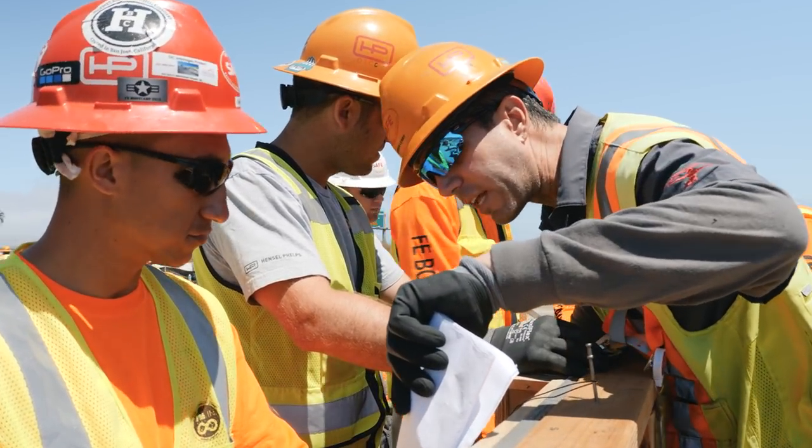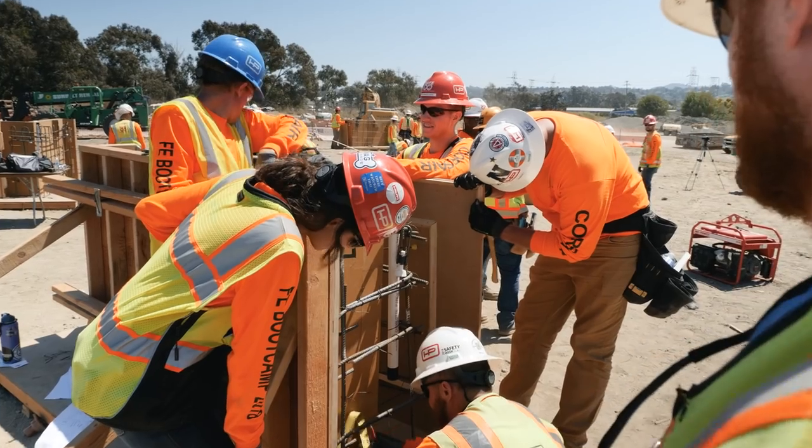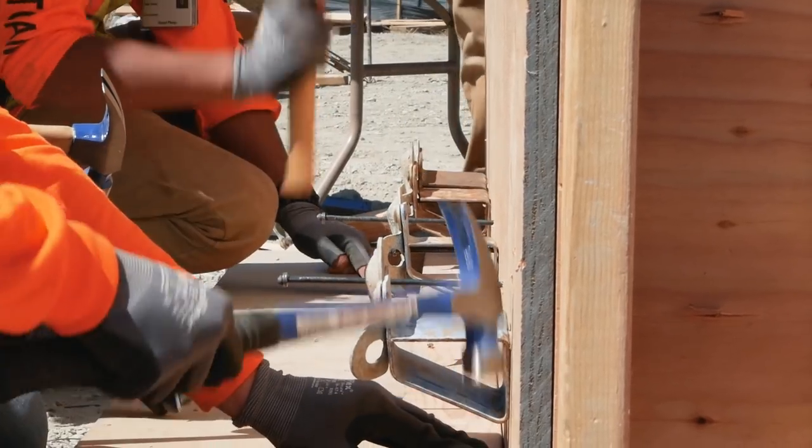The difference in the wall this year is we've added a corner element to it to make it a little bit more complicated and real life. Our wall is amazing — it's going to be the best one. The wall's looking good. We're being perfectionists with it. I'll let the judges decide, but in fairness, I think it's the best wall we've seen in all of the Bay Area.